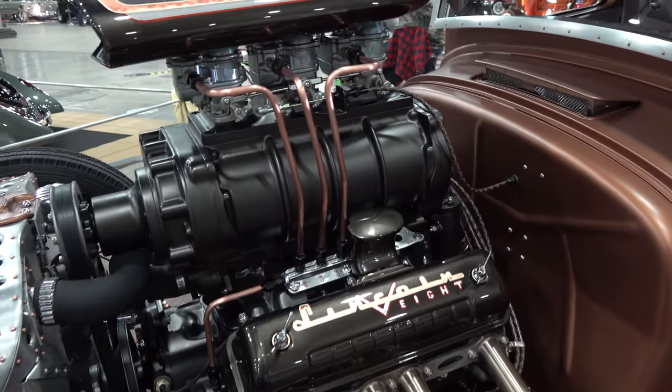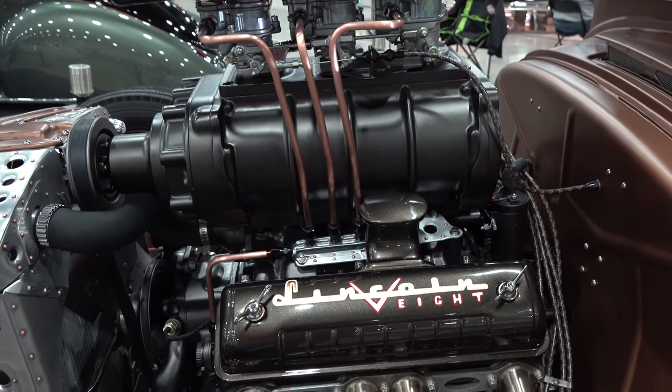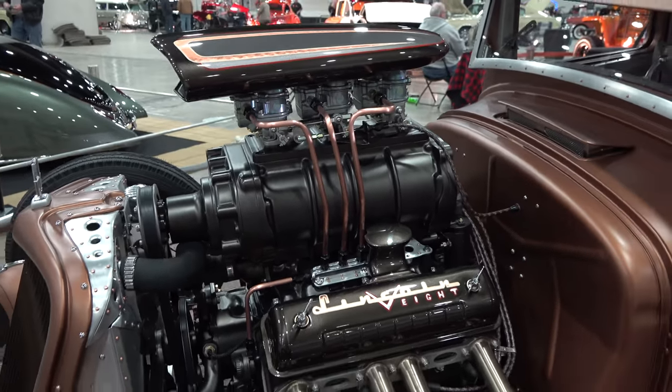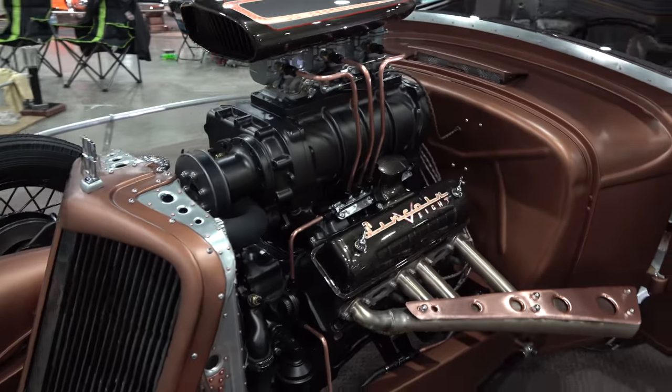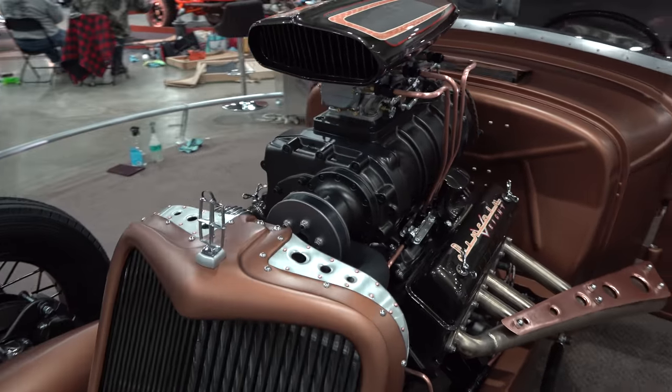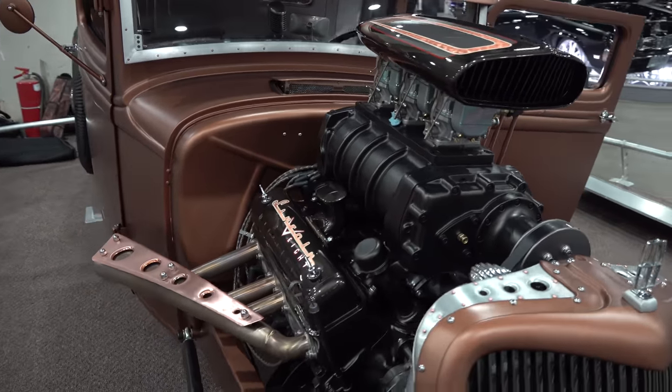But again, very nice job. It's cool that it's not a Chevy small block, right? I like the scoop on top of it — it's like two two-barrels, maybe.